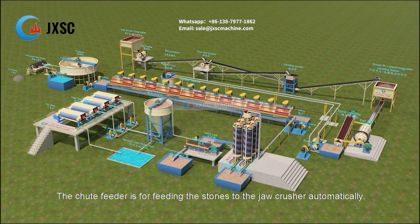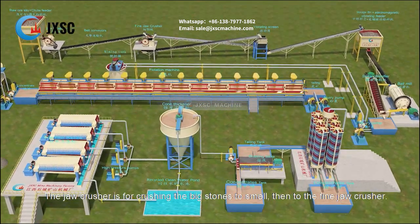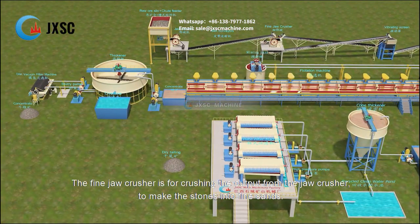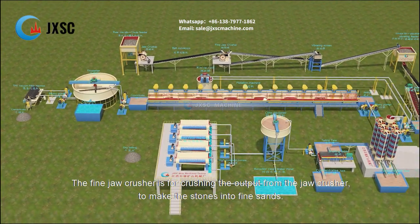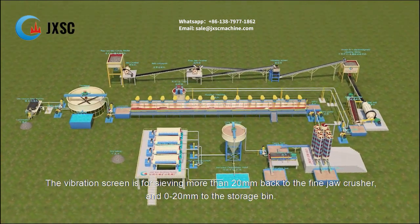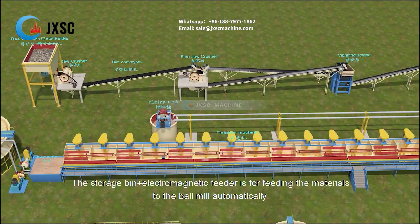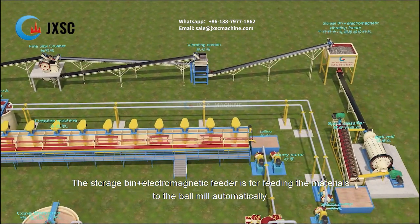The chute feeder is for feeding the stones to the jaw crusher automatically. The jaw crusher is for crushing the big stones to small, then to the fine jaw crusher. The fine jaw crusher is for crushing the output from the jaw crusher to make the stones into fine sands. The vibration screen is for sieving more than 20 mm back to the fine jaw crusher, and 0–20 mm to the storage bin.